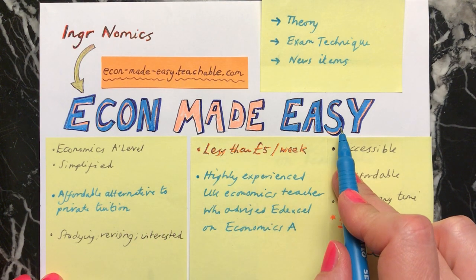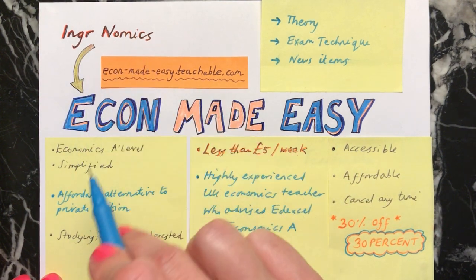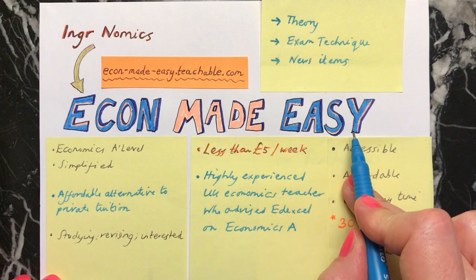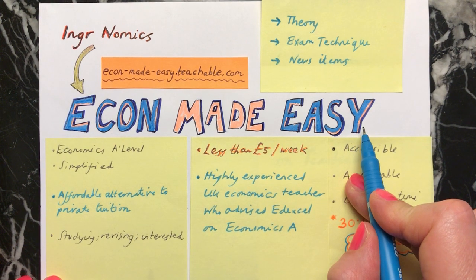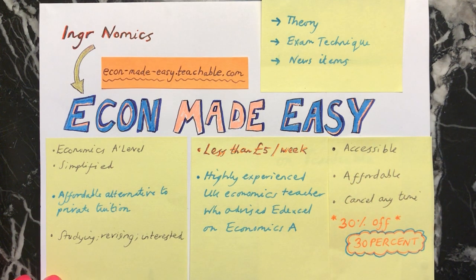Econ Made Easy takes many of the ideas of Ingonomics so that you can get support for your economics study or just to learn more about economics.